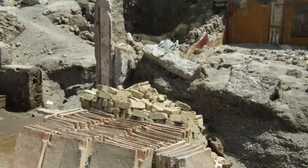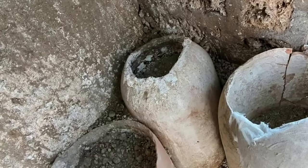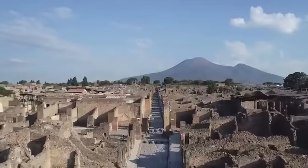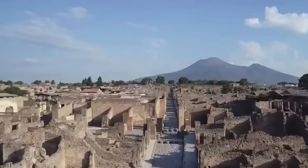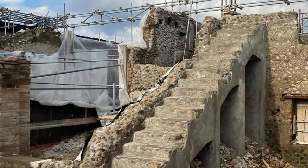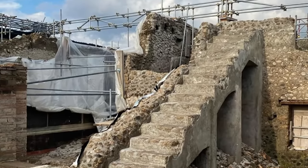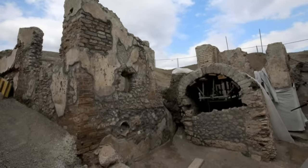Recent excavations, particularly focusing on Insula 10, have unearthed a treasure trove of information not just about daily life but also about the remarkable ingenuity of Roman engineering. This discovery is more of a home renovation caught mid-swing, with tools abandoned and materials stacked ready for use. Archaeologists believe it was a renovation project, possibly focusing on a house adjacent to a bakery where slaves and donkeys were likely used to power a mill.